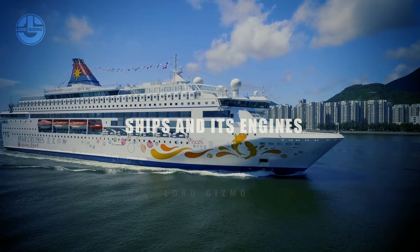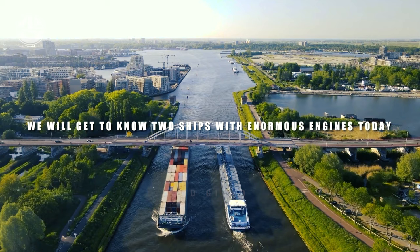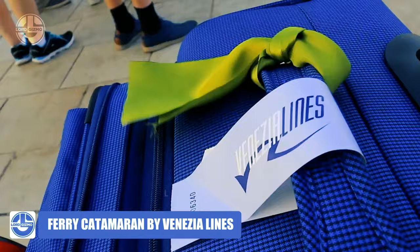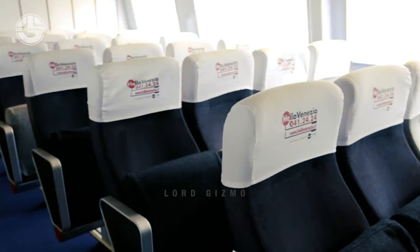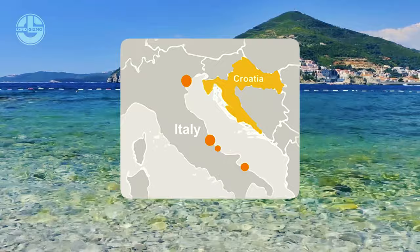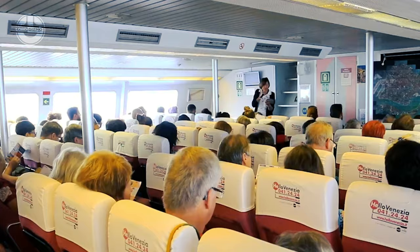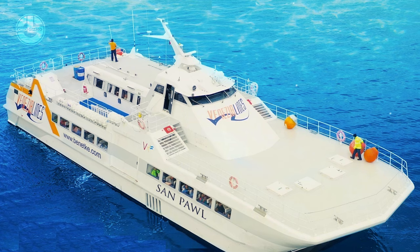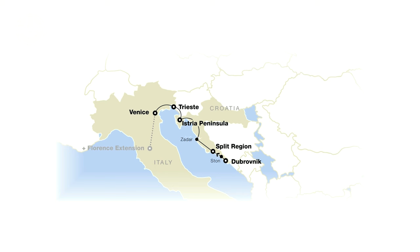Ships and their engines: We'll get to know two ships with enormous engines. The first is the Catamaran Ferry by Venezia Lines. Travelers can travel between Italy and Croatia on board this ferry in a practical and comfortable manner. The Frangisks and her sister ship, the Sampal, both with a capacity of 310 people, are the two vessels in service. The ferry service provides a dependable means of transportation between Italy and Croatia.